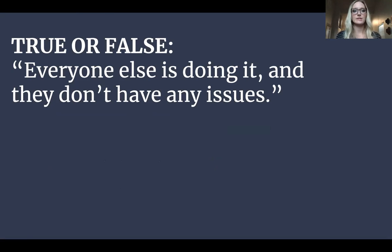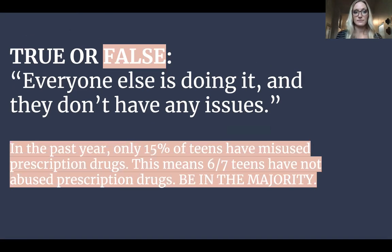True or false? Everyone else is doing it and they don't have any issues. False. In the past year, only 15% of teens have misused prescription drugs. This means that six out of seven teens have not abused prescription drugs, so you need to be in the majority. The prescription drugs your doctor prescribes are literally for you — they take all of your medical history and everything about you into account to formulate that prescription just for you.